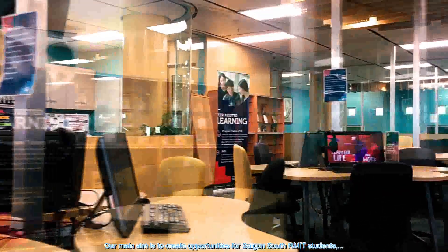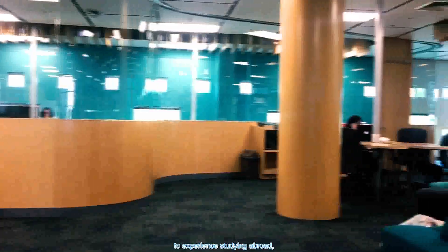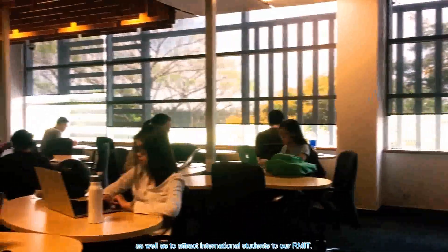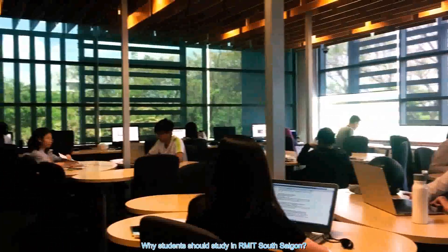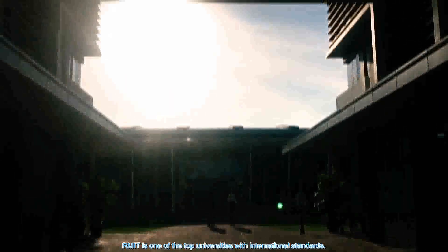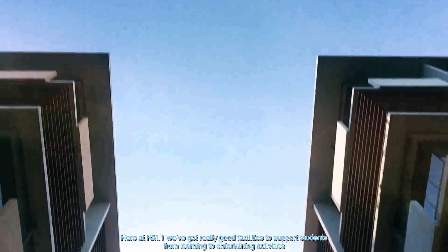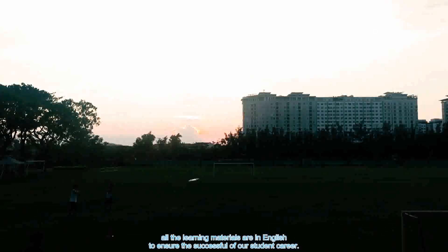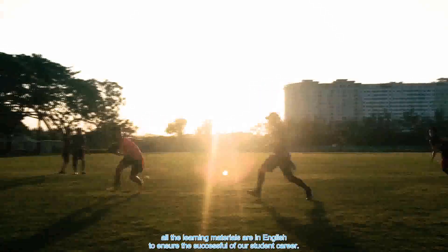Our main aim is to create opportunities for Saigon South RMIT students to experience studying abroad, as well as to attract international students to our RMIT. RMIT is one of the top universities with international standards. Here at RMIT, we have really good facilities to support students from learning to entertaining activities. All learning materials are in English to ensure the success of our students' careers.